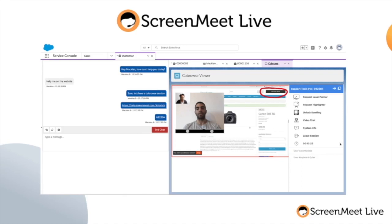For existing live agent and service cloud customers, ScreenMeet Live works inside of a chat or a case and can be deployed in as little as an hour.